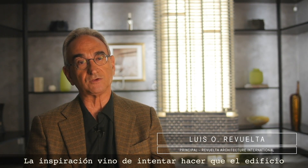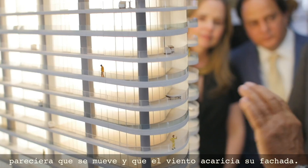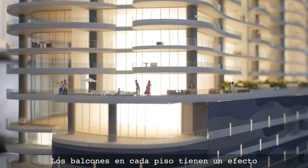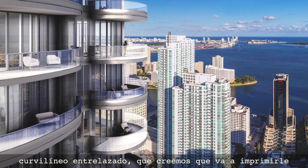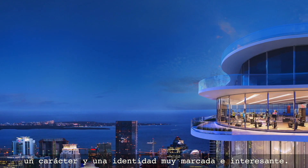The inspiration was to try to get the building to move and look like the wind was stroking the facade of the building. The balconies on every floor have an intertwining curvilinear effect that we believe is going to create a very interesting character and identity for the building.